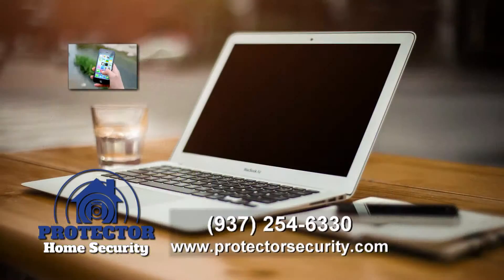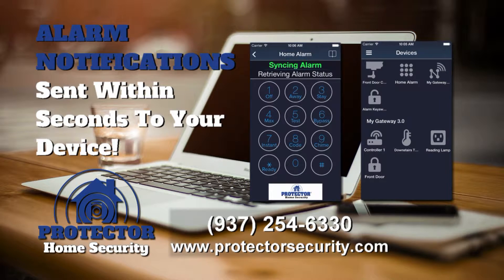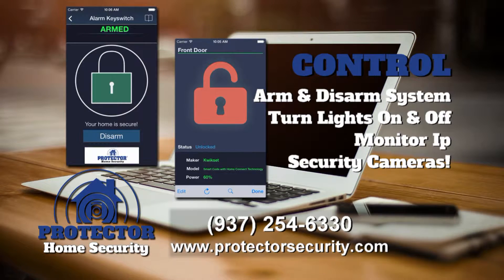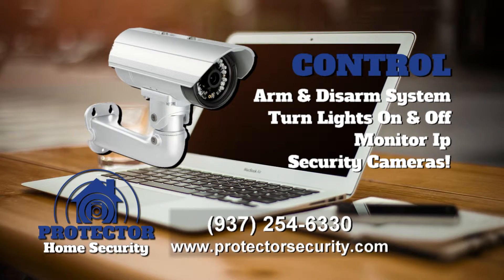Turn your computer, smartphone, or tablet into a virtual keypad. Alarm notifications sent within seconds to your device. Arm or disarm your security systems, turn lights on and off, and monitor your IP security cameras.